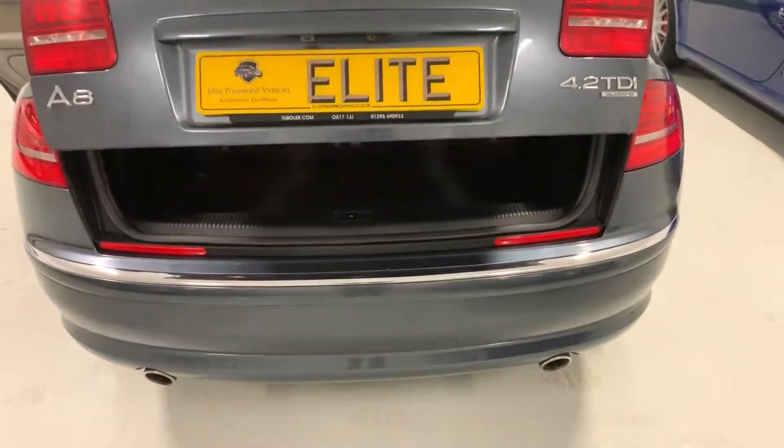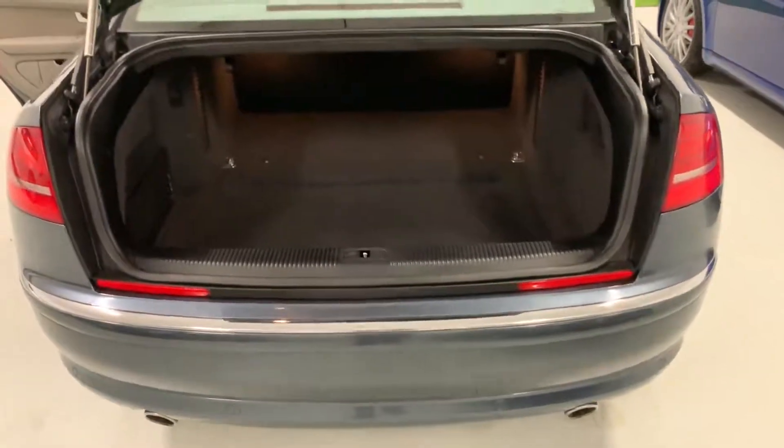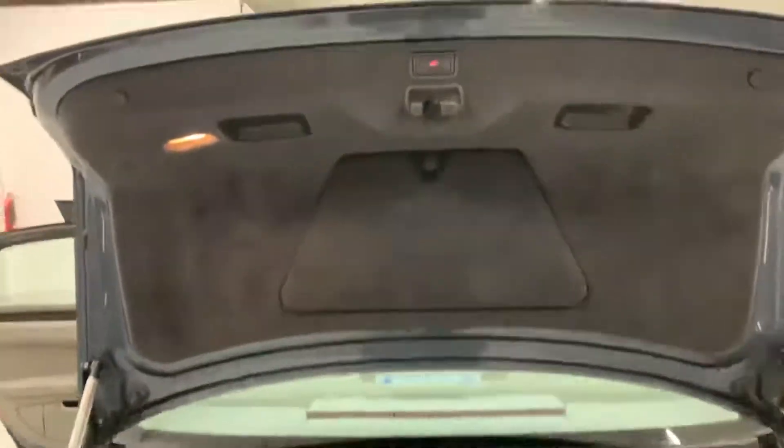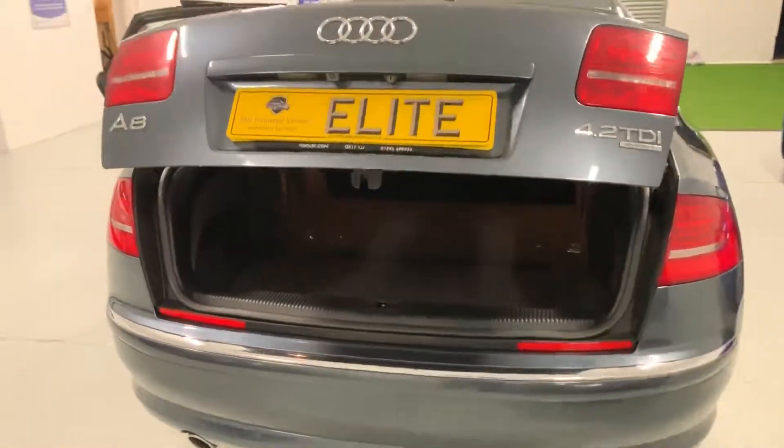Automatic opening tailgate — you can operate it via the key fob or via the handle, as you've just seen me do now. And you have this button here — look at that. Perfect for lazy boys, just like me.